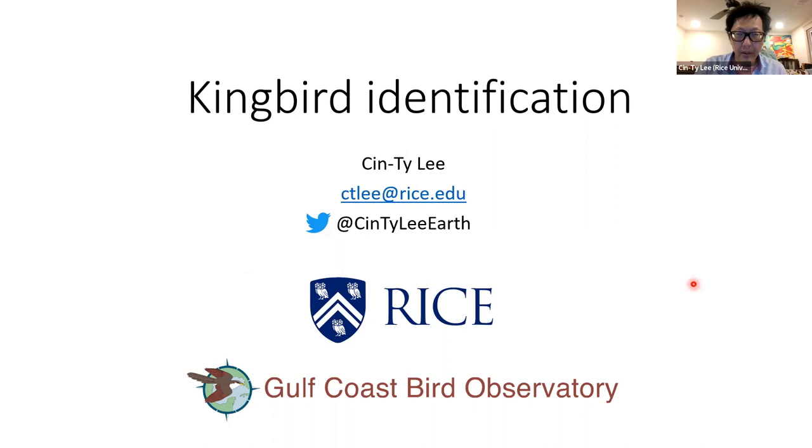Welcome to my talk. My name is Sinti Li, and I'm a geology professor at Rice University, and also on the board of the Gulf Coast Bird Observatory. I've been fascinated with challenging groups of birds in terms of field identification, and one of my passions is the identification of flycatchers. What I'm going to present today is identification of kingbirds, and I've never shown this before. This will be part of a book coming out in a year.